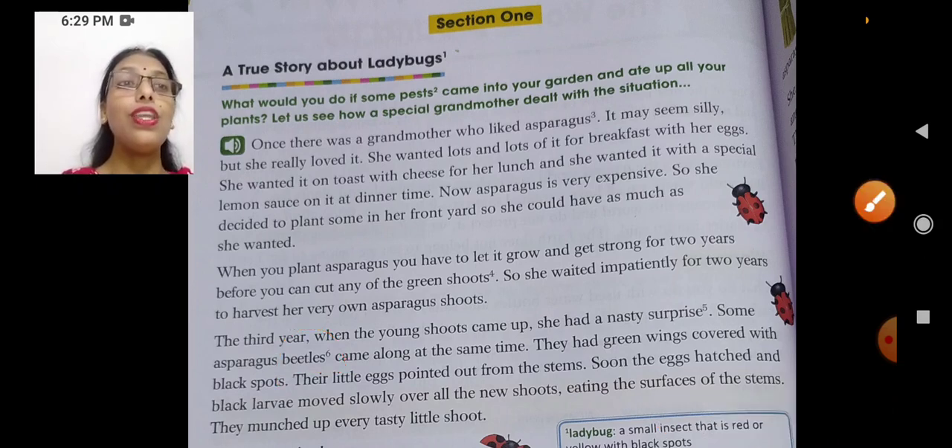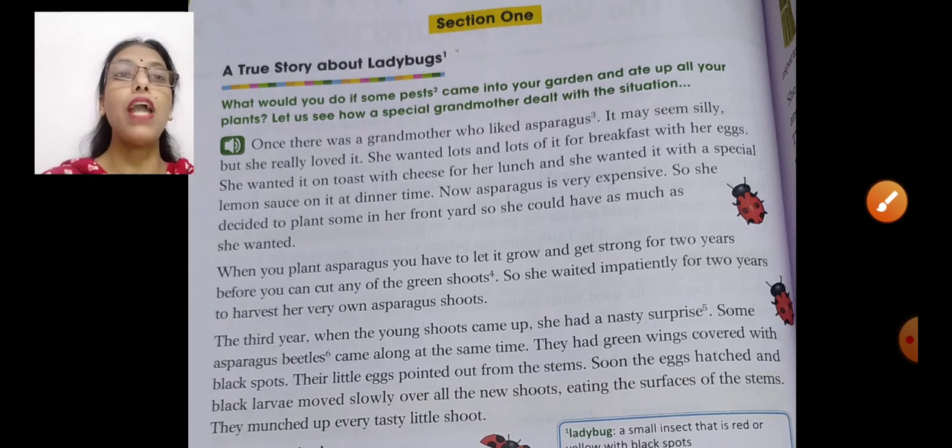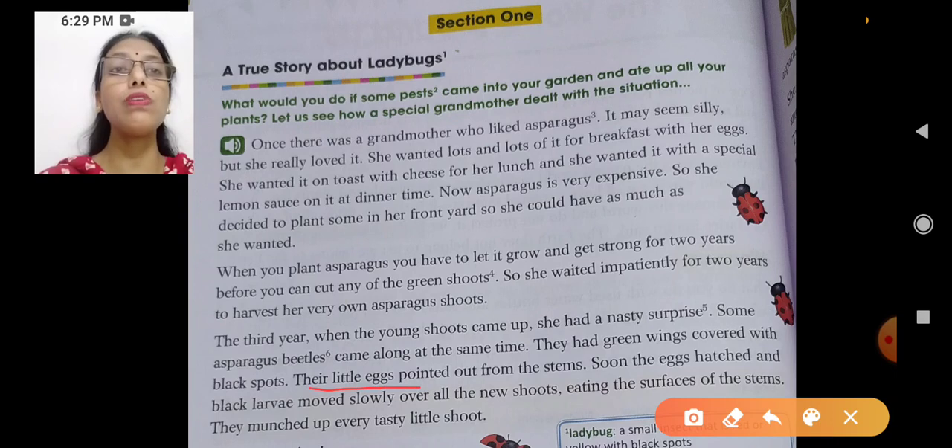They had green wings covered with black spots. Their little eggs pointed out from the stems. The stems were out in the third year, but along with them she found little eggs too. Soon the eggs hatched — hatching means breaking up of the egg — and out came black larvae. That's the life cycle: from egg comes out larvae, and from larvae they change either to pupa or to an adult insect.